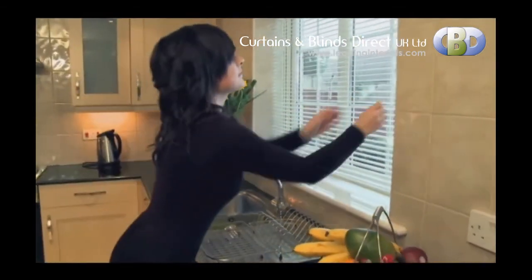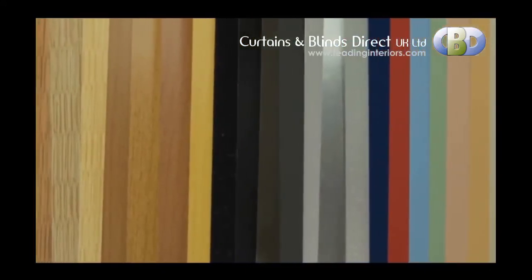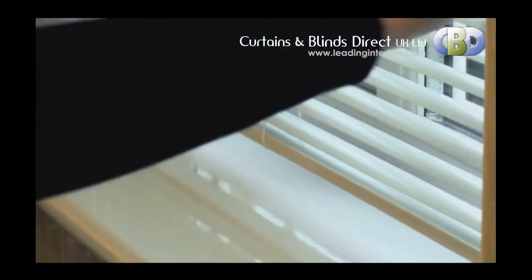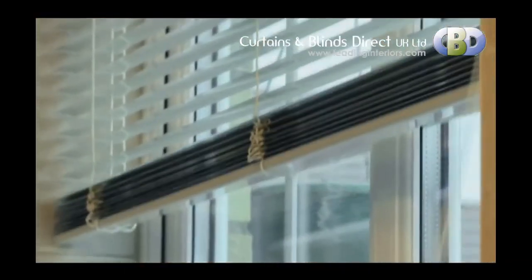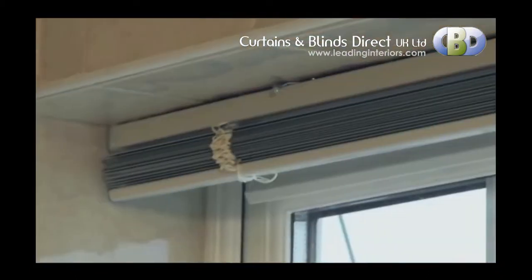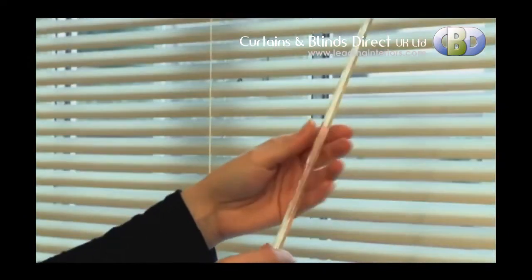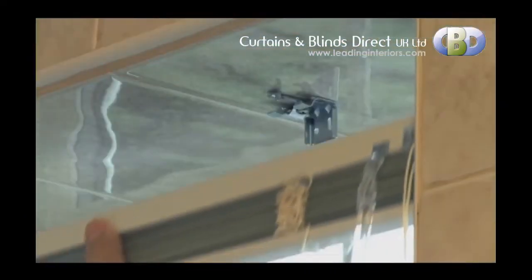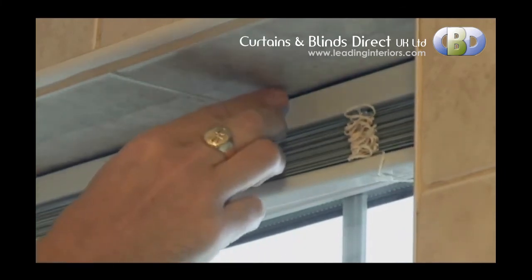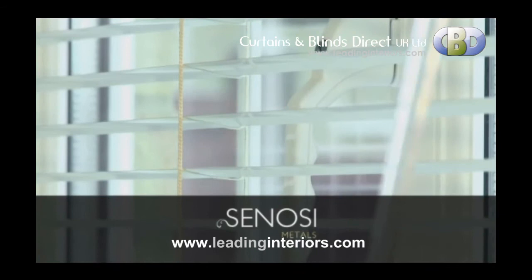Sonosi Metals Venetian blinds are neat, durable and real value for money. With a wide variety of colours and finishes, there's a shade to suit everyone. The Sonosi Metals lightweight, sleek slat ensures that when the blind is lifted, the stacking is neat and discreet, so as not to compromise the outside view. Our high specification head rail and components ensure this is a hard wearing product, and our wand control system makes this blind child friendly too. Supplied with easy to use swivel brackets, the installation of our Sonosi Metals Venetian blind has never been easier. If you are looking for practicality, sleek design and affordability, look no further.